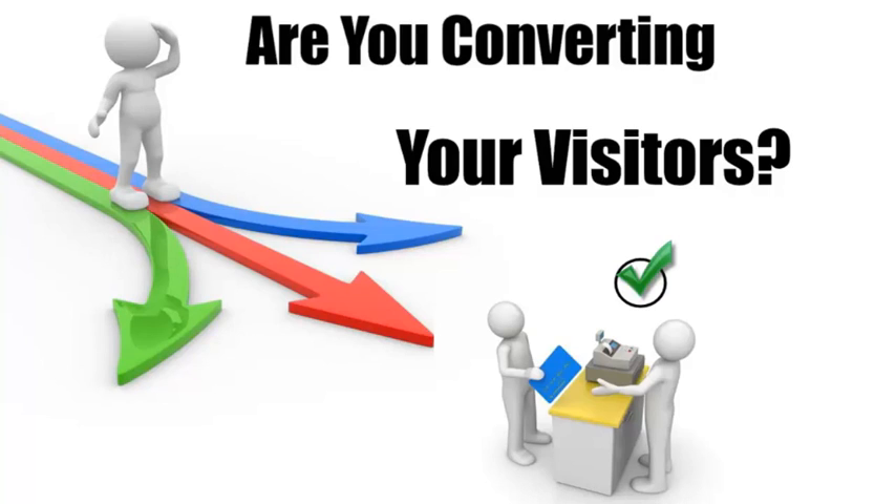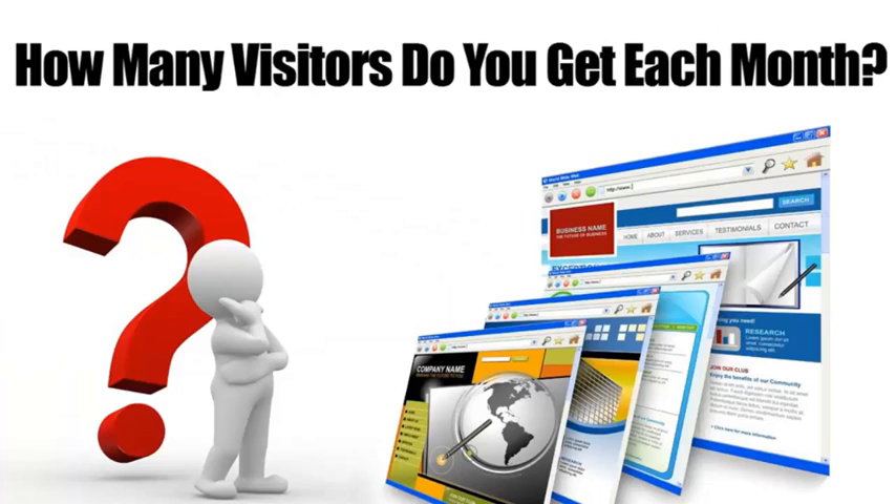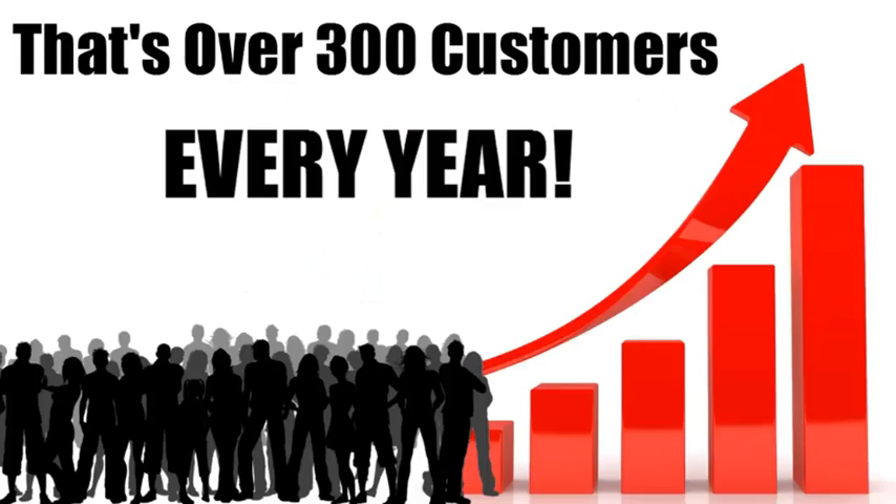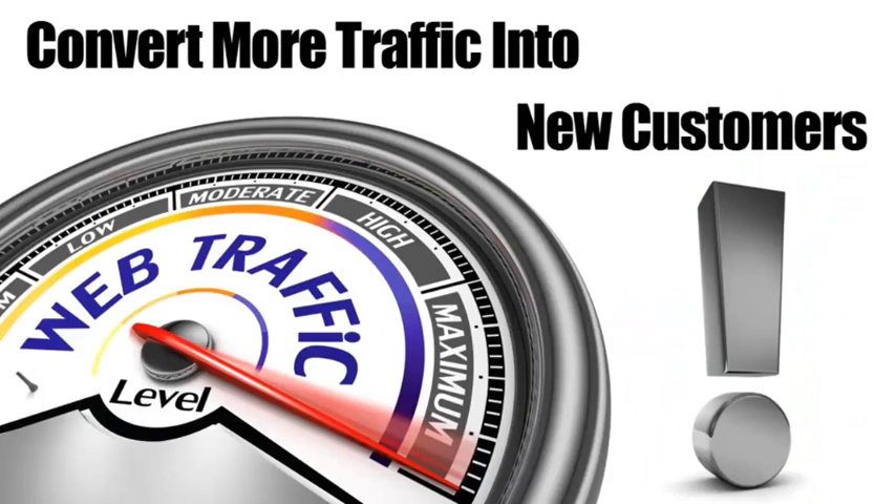But what good will that do if they don't contact you or buy from you? If you're not convinced, run these numbers in your head: how many visitors do you get on your website? Let's say that's 500 per month. If you were to increase the percentage of conversions by just five percent, that would mean another 25 customers every month — that's 300 extra customers each year. Multiply that by the average profit you make on a customer and you'll see what I mean. This is huge.